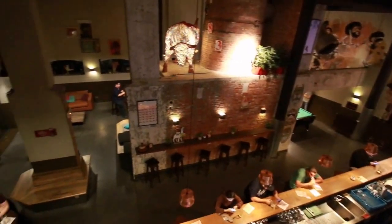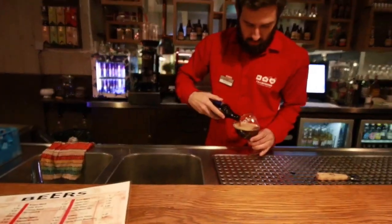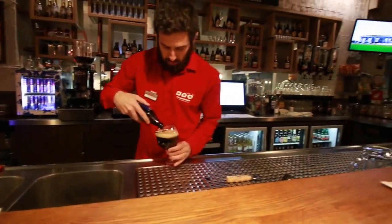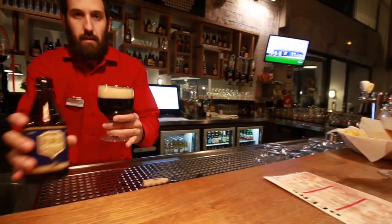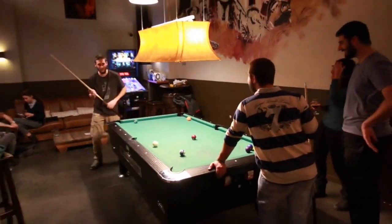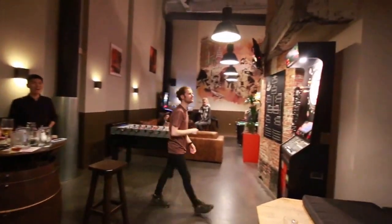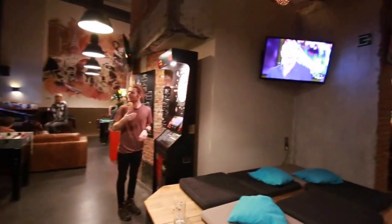If you're looking for something to do in the evening, the downstairs bar is a great place to start. It has an impressive menu of Belgian beers, spirits and soft drinks. Adjacent to the bar, you have a pool table, a darts section and comfortable seating areas.